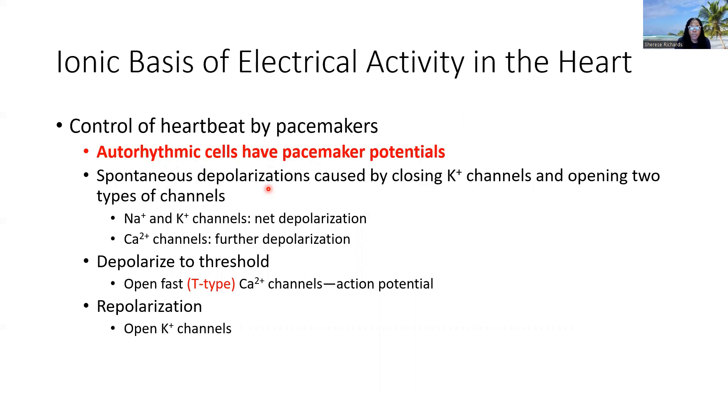So we close potassium channels and we open up sodium and potassium channels. These are referred to as funny channels in your textbook and in some literature, and these are channels that allow the movement of both sodium and potassium, but more so sodium. They allow for the opening up of sodium, and they result in the net depolarization — more sodium moving in than potassium moving out — so that's going to cause depolarization.